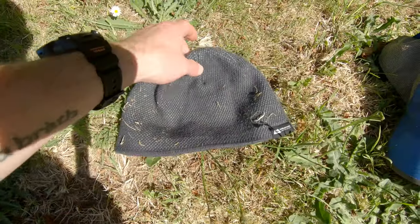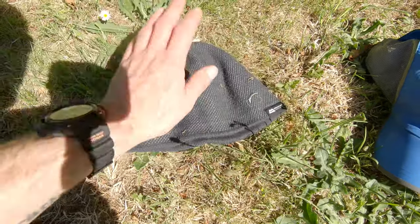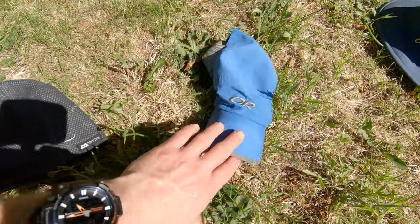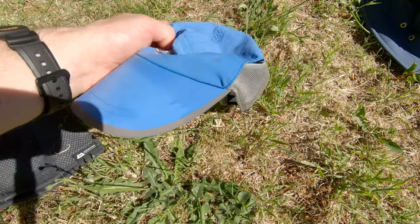To kick this off we'll start with the beanie hat. This is just a classic beanie from Mountain Equipment. When it's not so chilly, I like to wear a baseball cap. This is an Outdoor Research one. I really like this — very comfortable, I have to say.